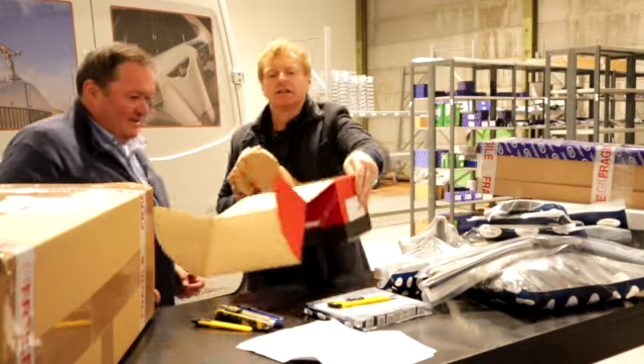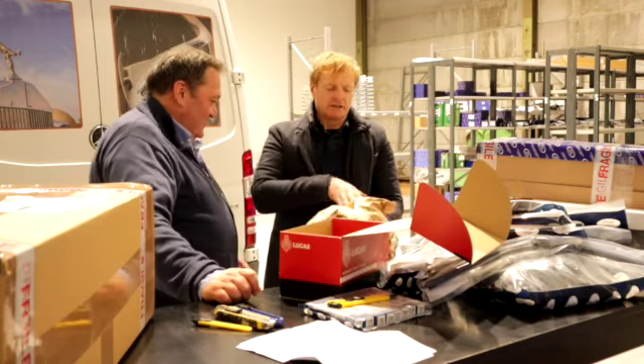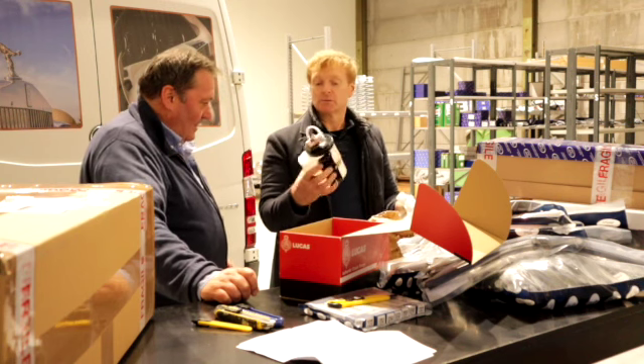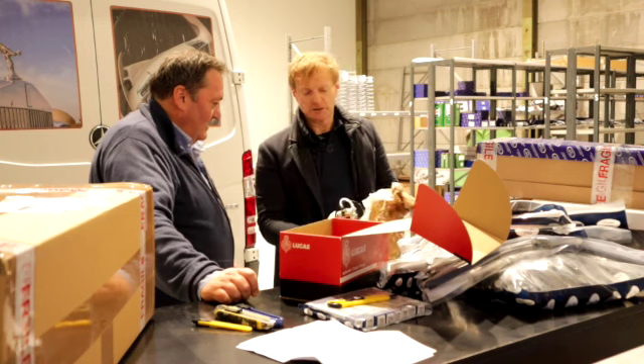The Lucas brand — yes, it still exists, it's been bought out. This is the replacement washer bottle, which is actually still available from Bentley, but we also stock it under the Prestige Parts range.